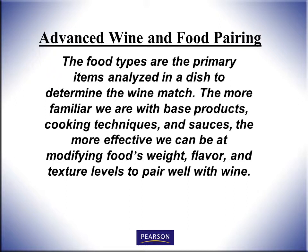Food types are the primary items analyzed in a dish to determine the wine match. The more familiar we are with the basic products, the cooking techniques, and the sauces, the more effective we can be at modifying the food's weight, flavor, and texture levels so they pair well with wine.